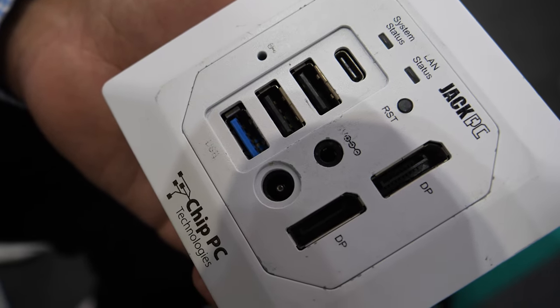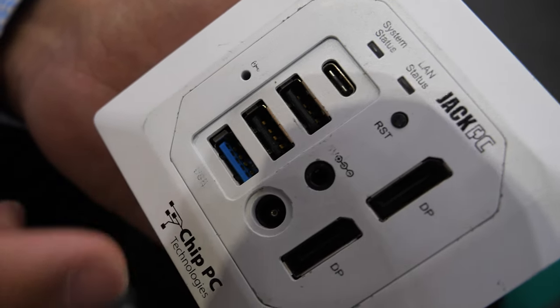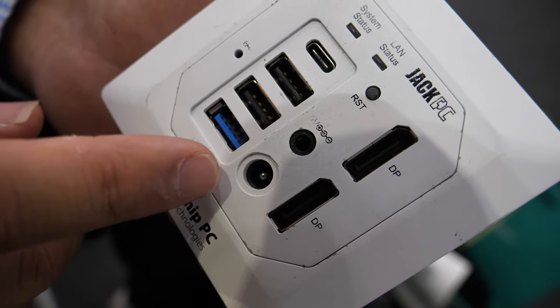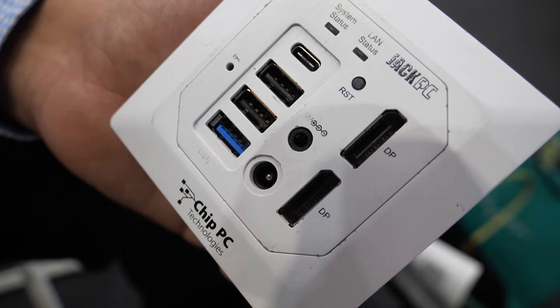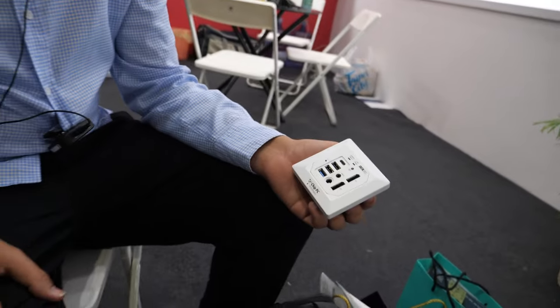And then you have an audio jack coming out? Yes, you have a combo — one combo. If you don't have PoE, you can push electricity directly. Power is coming directly from your gigabit LAN.